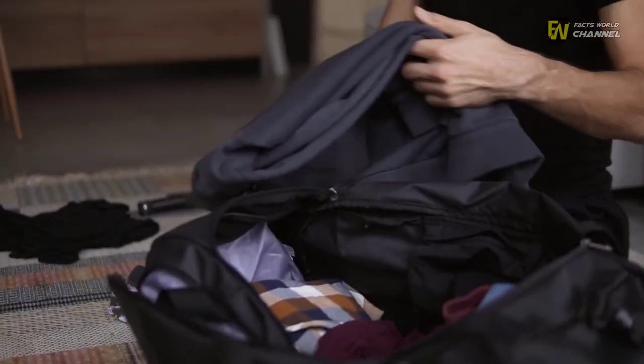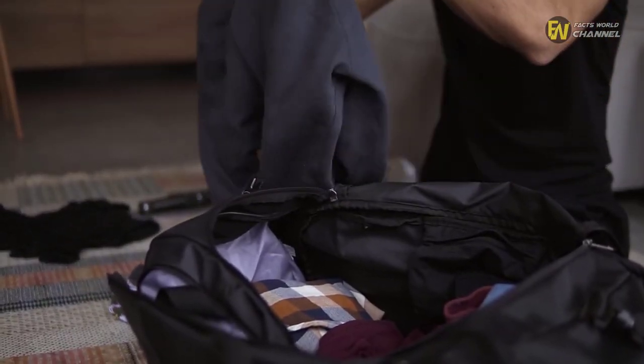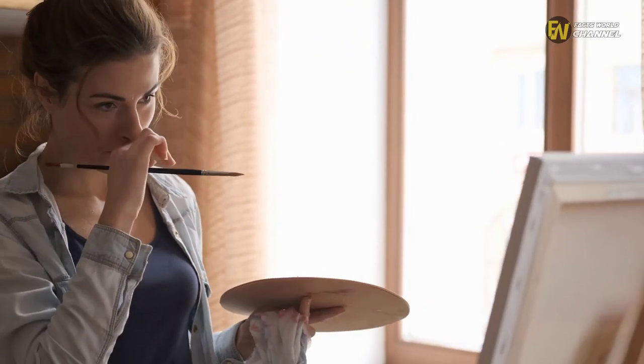Off the back of that period, da Vinci's family went on to pack their bags for Florence in the 1460s, which led to a pivotal moment. Not long after their move, the teenager earned a position under the celebrated artist Andrea del Verrocchio.